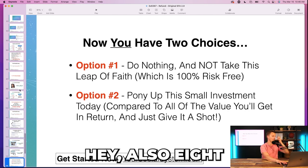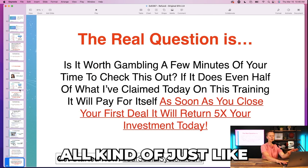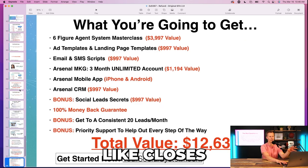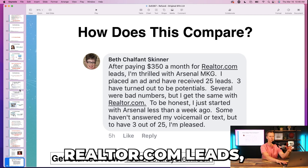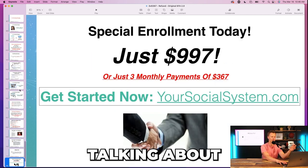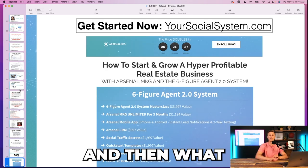Stack on: eight weeks of coaching calls. Now you have two choices — do nothing, or jump in. Then I re-stack the value, compare to platforms like Realtor.com leads and other software platforms, mention Kathy's amazing results, and give another call to action to get started.